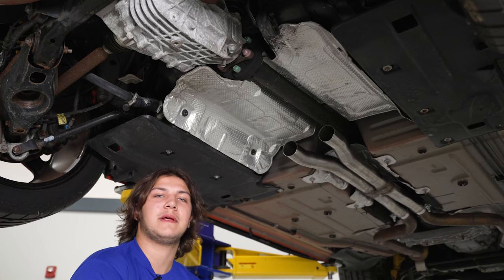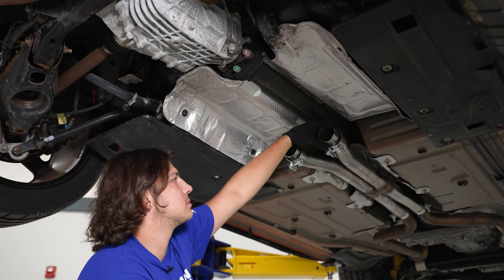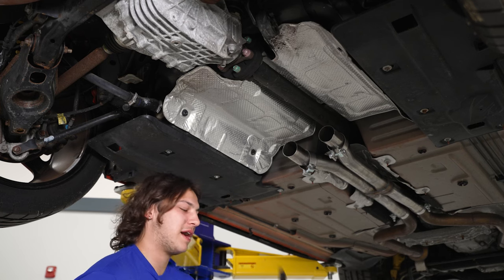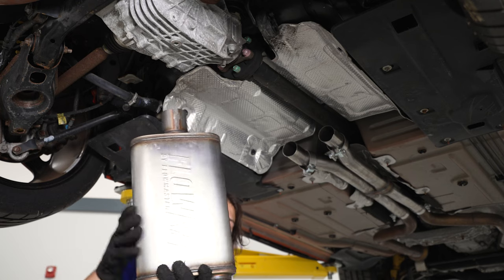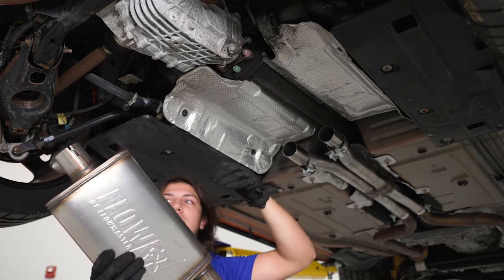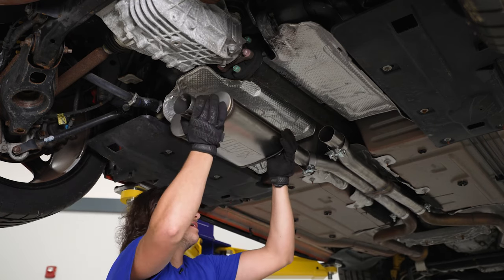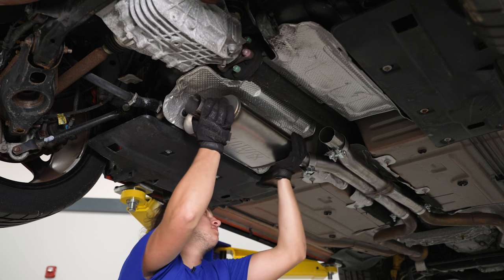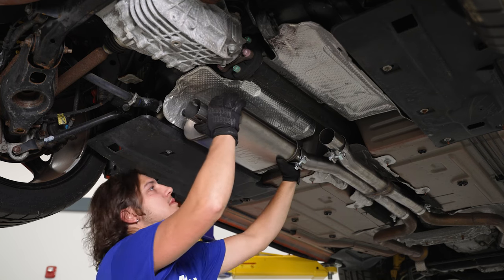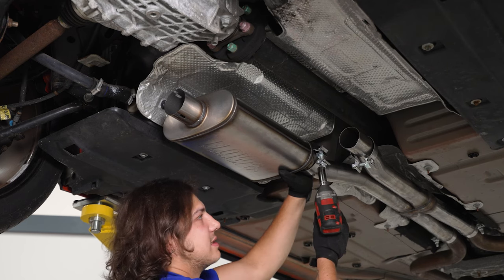Next step is going to be our mufflers — throw your clamps on first. For the muffler on the driver's side, make sure the inlet pipe is towards the middle of the vehicle and the outlet is going to be on the outside. Slide that over your X-pipe, slide your clamp over, make sure it's straight, then grab your 15 millimeter socket and snug it up.